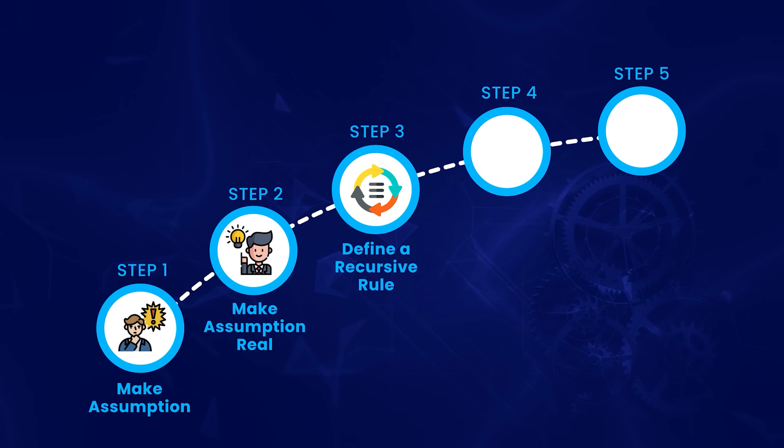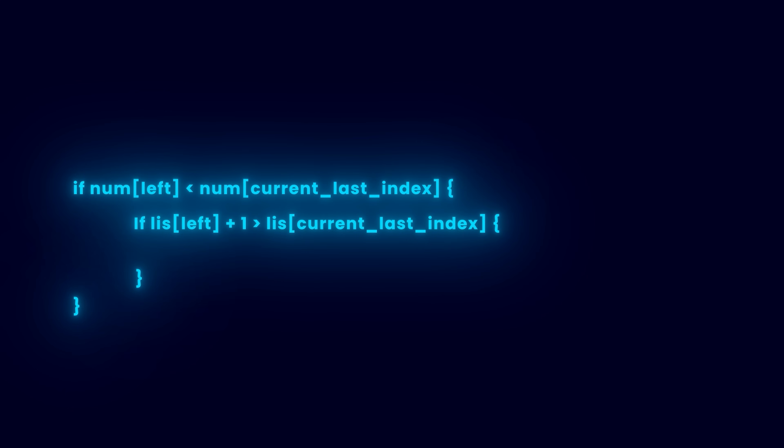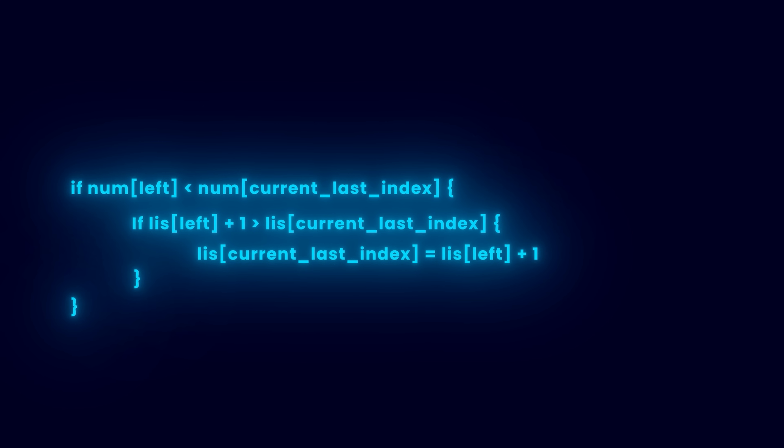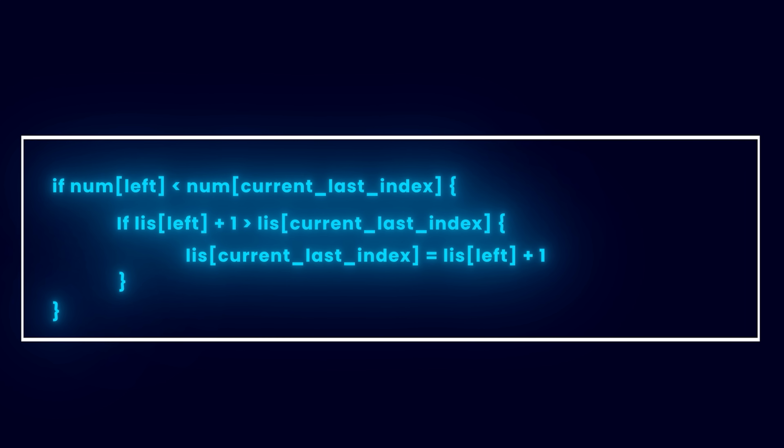Let's move on to the next step: defining the recursive rule. The recursive rule is just a formal way of expressing what we've discussed. To find the LIS length ending at the current last index, we go through all indices to the left. If the number at a left index is smaller than the current last number, the sub-sequence ending there can be expanded by 1. If this expanded length is larger than what we currently have for the last index, we update it. That's your recursive rule.